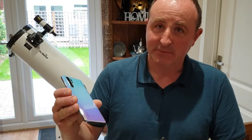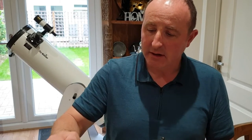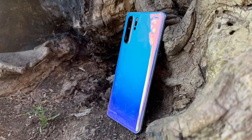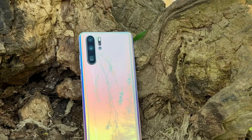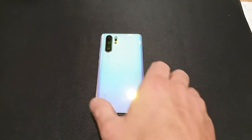For me the build quality is top-notch — beautiful colors and a nice weight in hand. One of the things I really love is the color. I went with the Breathing Crystal one. I'm really happy I got this one; originally I wanted the blue but the Breathing Crystal is such a gorgeous color — in different lighting conditions you get all these different colors.